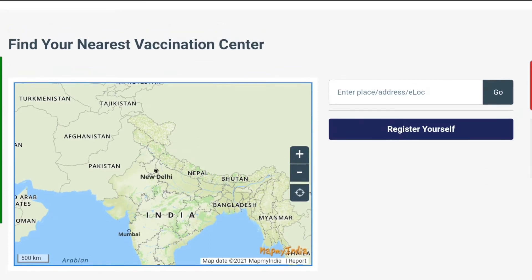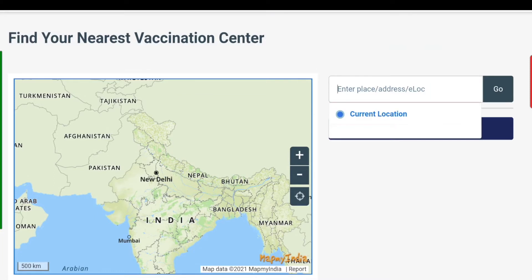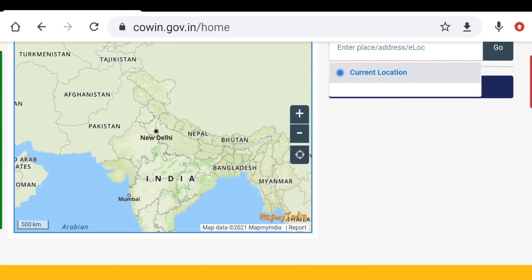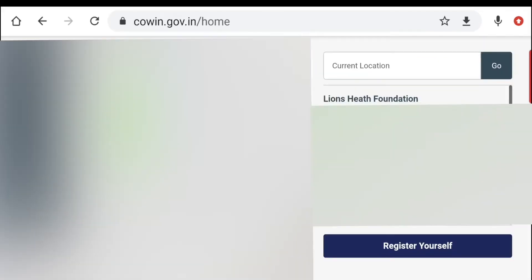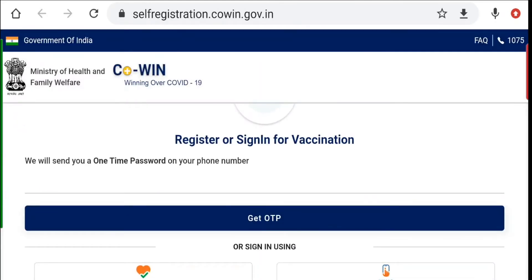Where it says 'Enter place or address,' tap on the location icon and select 'Current location.' It returns the locations of the centers near you. Then tap on 'Register yourself.'